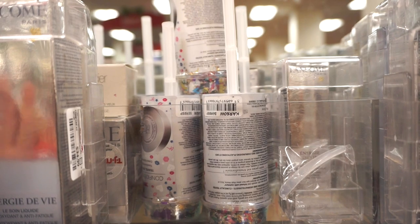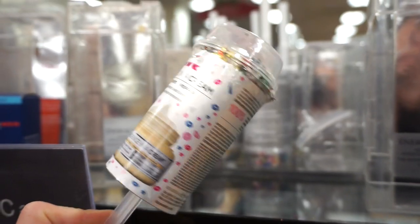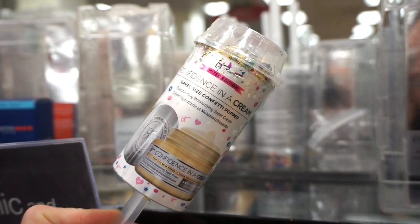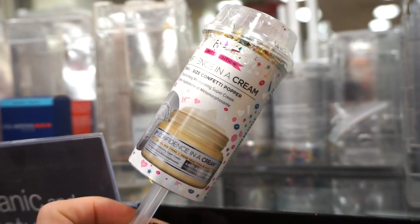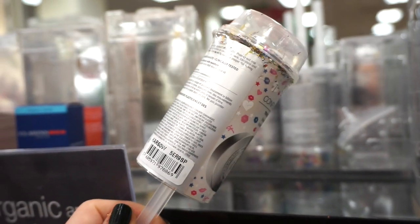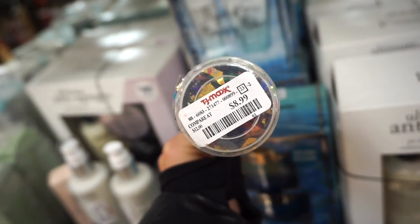But then I see these really cutesy little kits from It Cosmetics — they look like lollipops! This one right here exploded a little, but it's the Confidence in a Cream Travel Size Confetti Popper — basically the moisturizer. I've actually gone through a full size of this moisturizer — it's so bomb. I recently finished it off from my BoxyCharm. It's really nice if you have dry skin especially. It's $8.99 — so cutesy and festive.